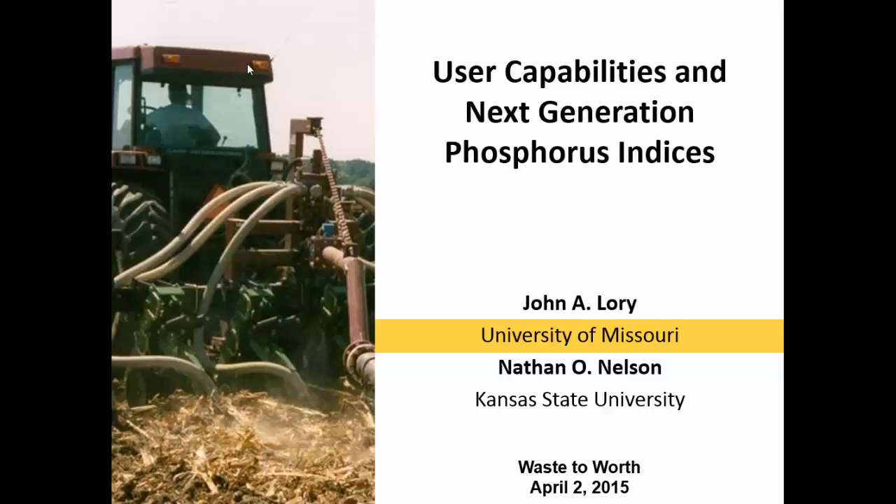I want to acknowledge Nathan Nelson, who we've spent a lot of time over the last couple of years talking about these kinds of ideas. I think the previous two speakers were talking about different ways of visioning about what the future of the P index is. This is just another perspective and another way to look at thinking about where we are currently with P indices and where we're going into the future.